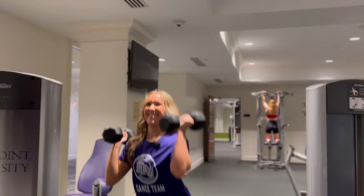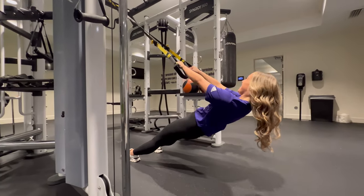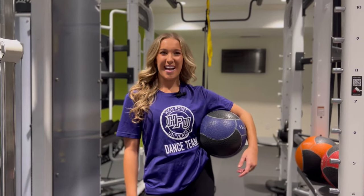Want to get a lift in? Well, you don't even have to leave your residence hall when you live in Caffey to get in a workout. Here in the Caffey gym, there's so much space, so much equipment, and there's never a bad time to get in a lift.